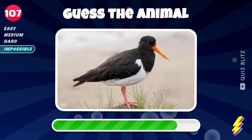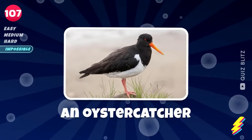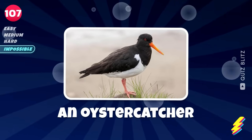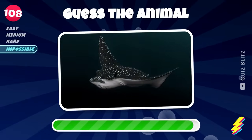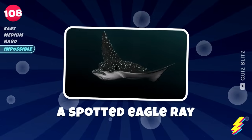Got a clue? An oyster catcher. A spotted eagle ray.